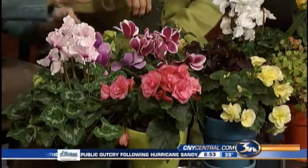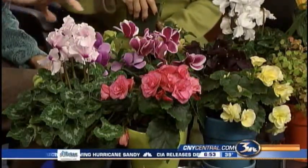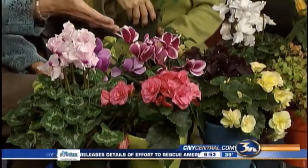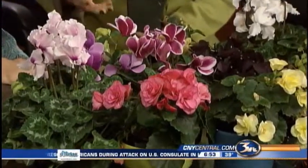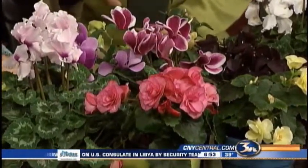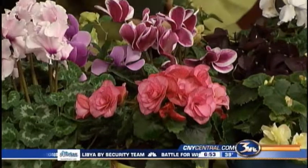Cyclamen. You think of these around Christmas time, but look at the varieties that have changed. This one is spectacular with the double colors here. And they've been improved, so you can have them blooming a lot longer than the gift plants that you might remember.